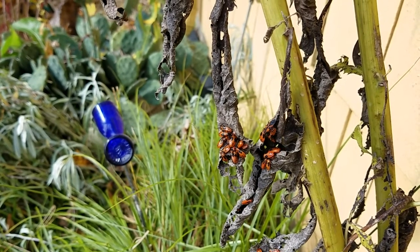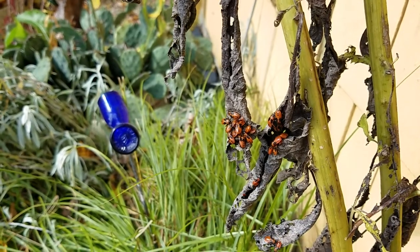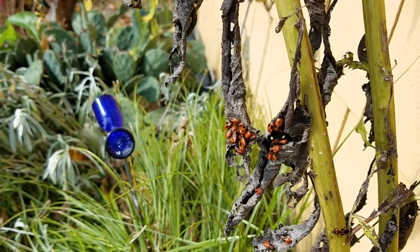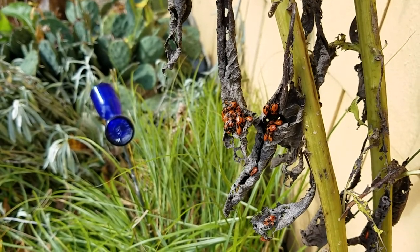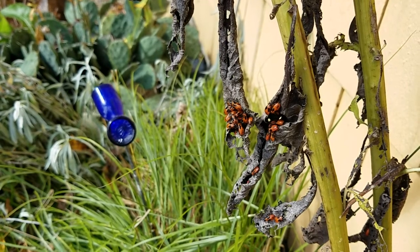Back to this one thing to keep in mind: these are native insects. They have evolved together with milkweed plants and all these other native plants, just like monarchs have. So these are not to be persecuted just because they are competing on a milkweed plant.